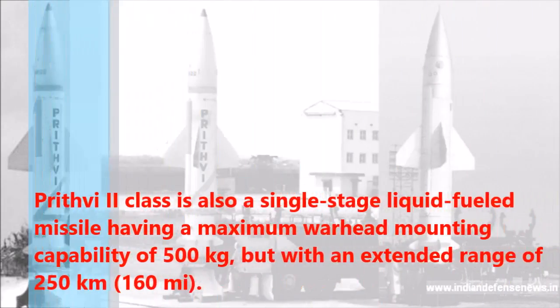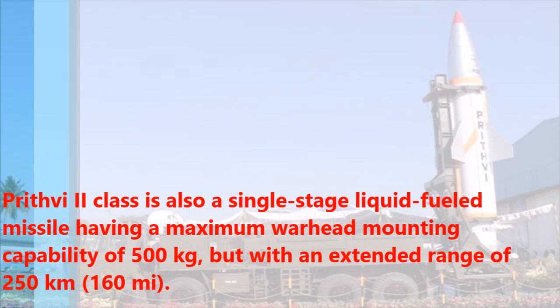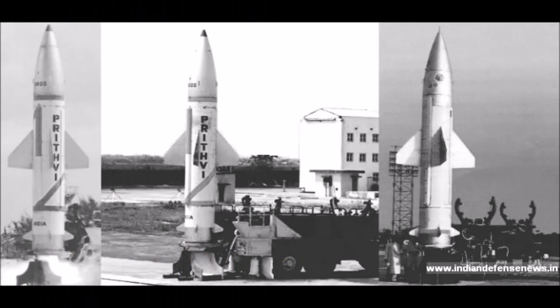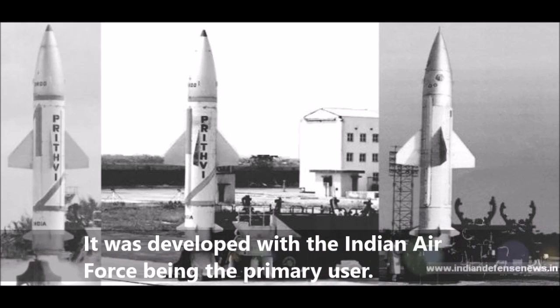The Prithvi-2 class is also a single-stage liquid-fueled missile having a maximum warhead mounting capability of 500 kg, but with an extended range of 250 km. It was developed with the Indian Air Force being the primary user.